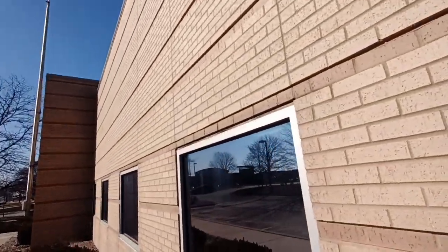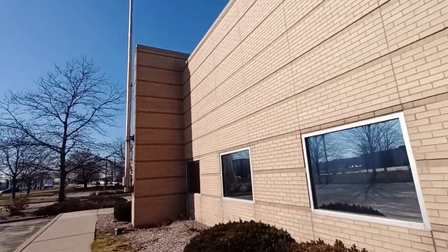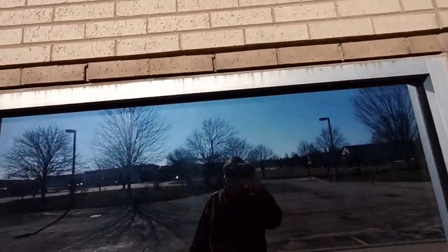Do you see anything in there? These look like offices. Yeah, these are just offices over here. You can kind of sort of see straight ahead the drive-up window that I tried poking my camera into.